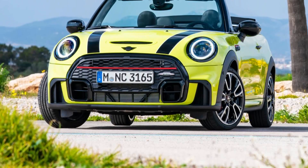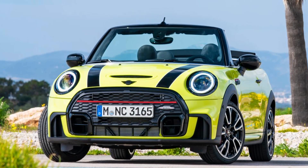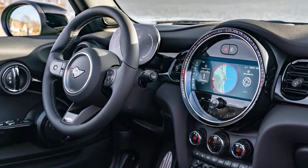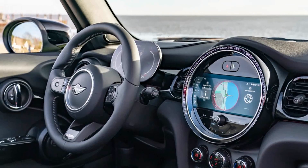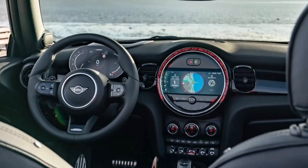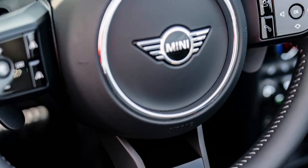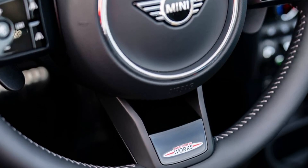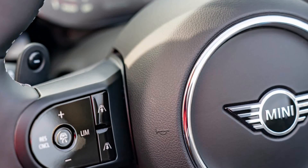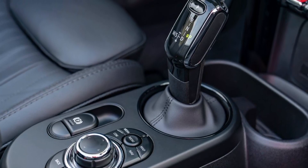This is the all-new Mini John Cooper Works Convertible. For the latest generation of Mini Convertible, there is a choice of 3 engine variants with a power range between 75kW and 131kW. The petrol engines with 3 or 4 cylinders feature Mini Modern Twin Power Turbo technology and comply with Euro 6D emission standards.